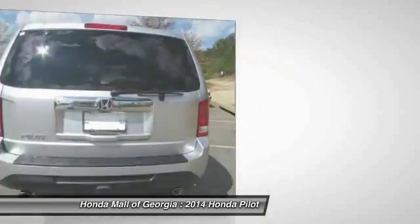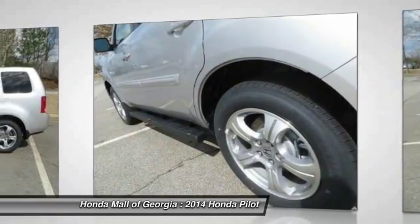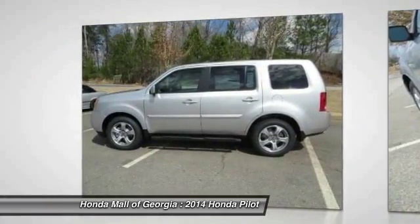Power passenger seat, adjustable steering wheel, power steering, driver airbag. This beauty will make even your house keys jealous. Drive it today.